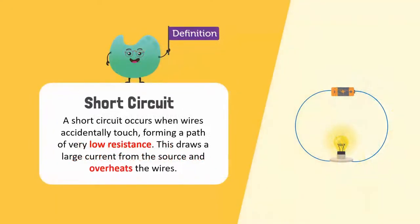Besides electric shocks, unsafe use of electricity can also cause short-circuiting. A short circuit occurs when wires accidentally touch, forming a path of very low resistance. This draws a large current from the source and overheats the wires, which can result in a fire.